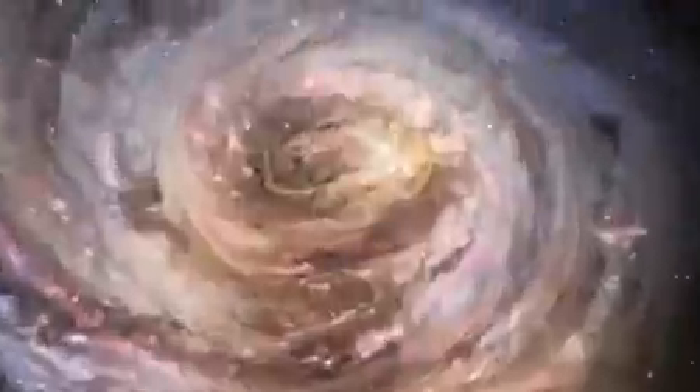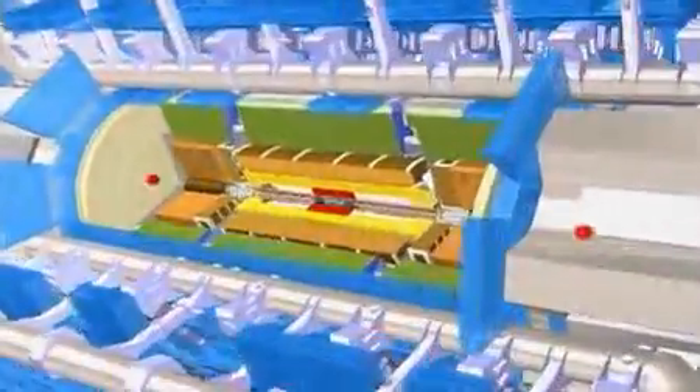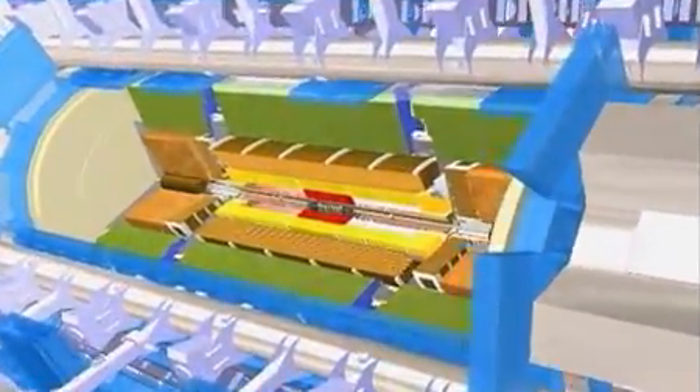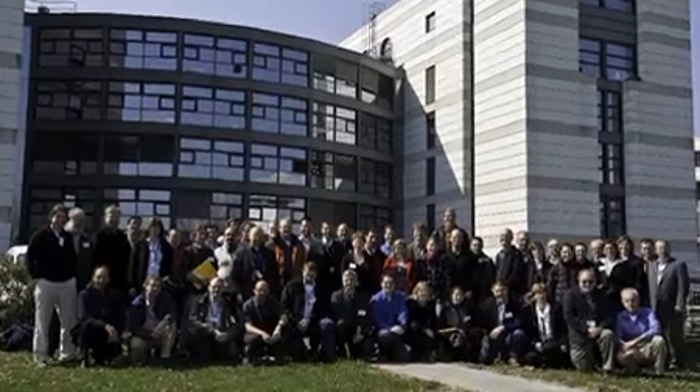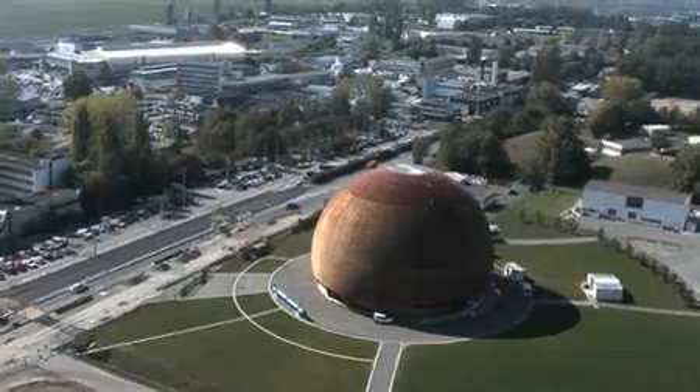We are trying to create the conditions of the early universe, a millionth of a second after the Big Bang. What we can do is use the Large Hadron Collider as a very sensitive microscope. CERN is an international laboratory that was created in the 50s. It's a huge lab with some of the smartest people in the world, and the idea was to pursue high-energy particle physics.